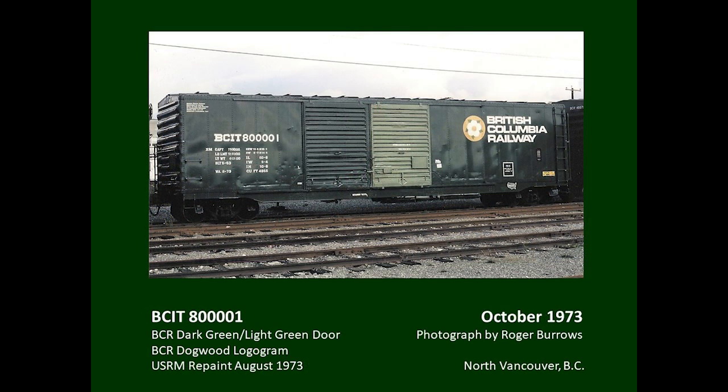In 1973, the railway lost its long-standing car-forwarding agreement with CN, creating an immediate need for home freight cars. With a housing boom in the United States and an urgent need for BC lumber, an emergency order for 500 boxcars was placed with the U.S. Railway Equipment Company. The first AT cars were rebuilds of 40-foot boxcars stretched to 50 feet, finished in the international service scheme of dark green with light green door. The yellow stencil block indicates no running board.